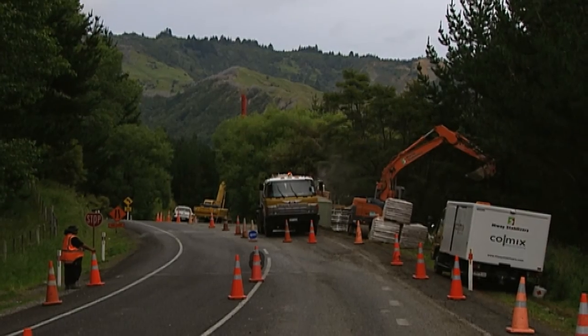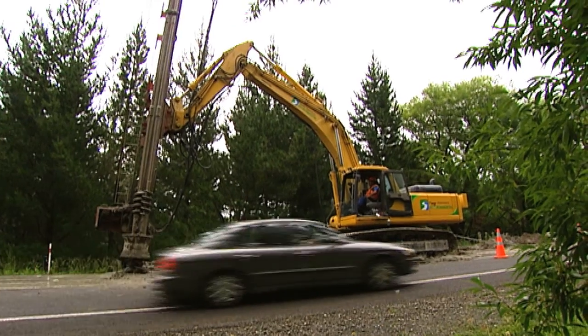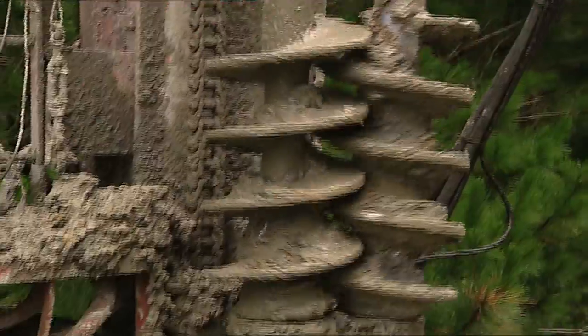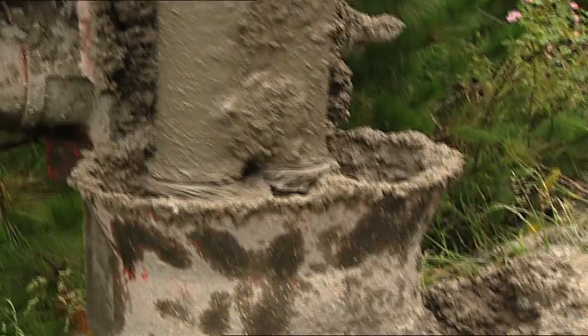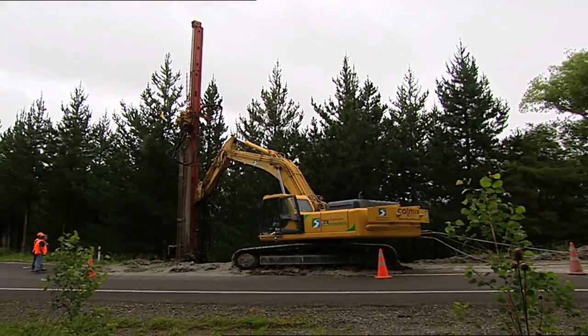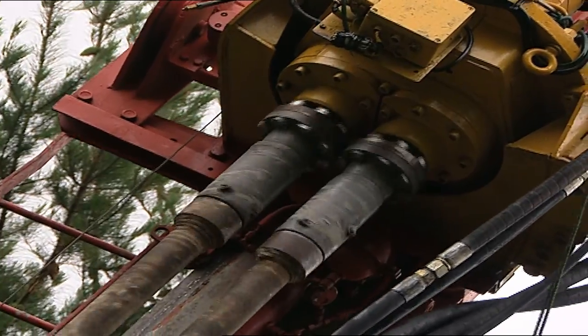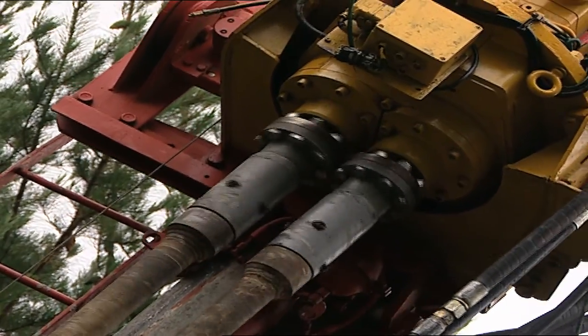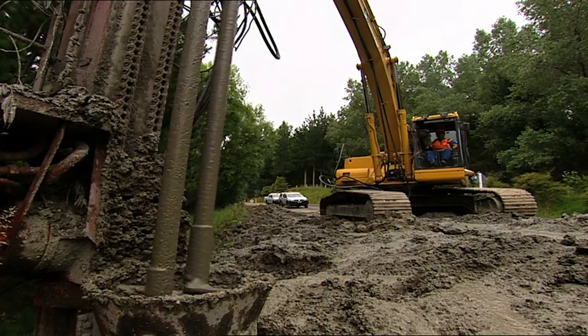Roads clinging precariously to very unstable hillsides need all the help they can get. That's why this CoalMix deep soil mixing technology is making such an important difference. As well as providing massive savings in road maintenance, the deep soil mixing technology solution is very fast, has minimal impact on the local environment and gives real staying power to slip repairs.